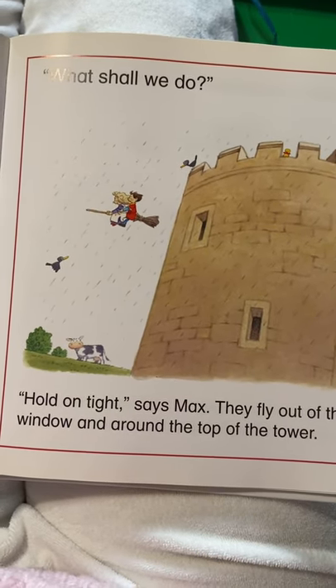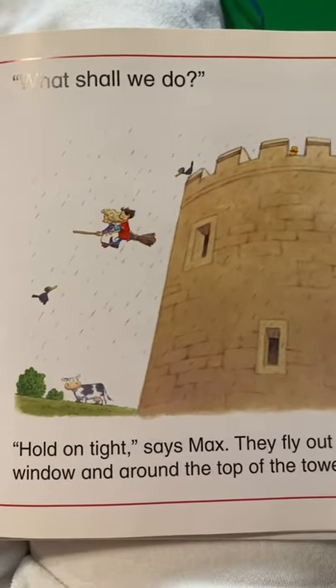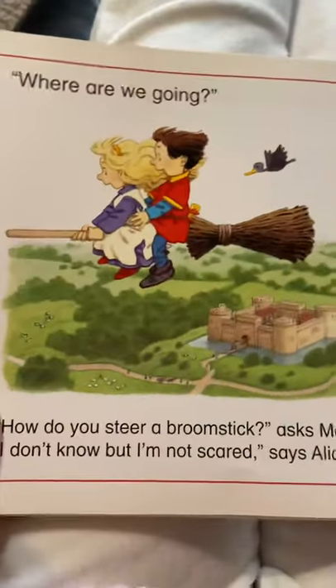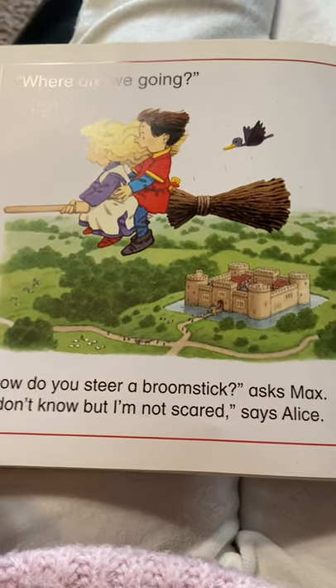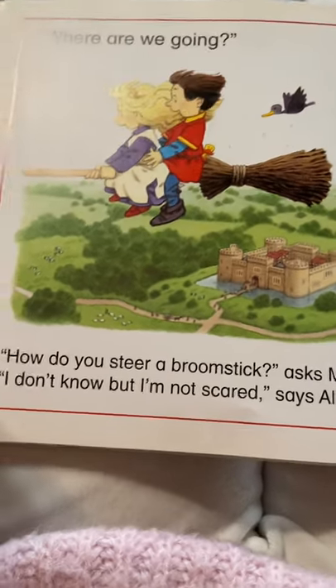Look, they're flying. Where are we going? How do you steer a broomstick, asks Max. I don't know, but I'm not scared, says Alice.